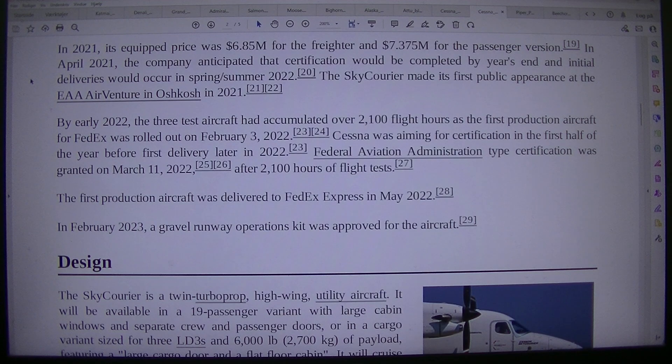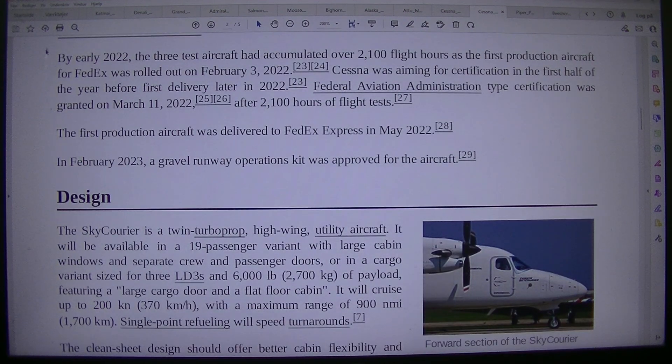The Sky Courier made its first public appearance at the EAA AirVenture in Oshkosh in 2021. By early 2022, the three test aircraft had accumulated over 2,100 flight hours as the first production aircraft for FedEx was rolled out on February the 3rd, 2022. Cessna was aiming for certification in the first half of the year before first delivery later in 2022. Federal Aviation Administration type certification was granted on the 11th of March 2022, after 2,100 hours of flight tests. The first production aircraft was delivered to FedEx Express in May 2022.